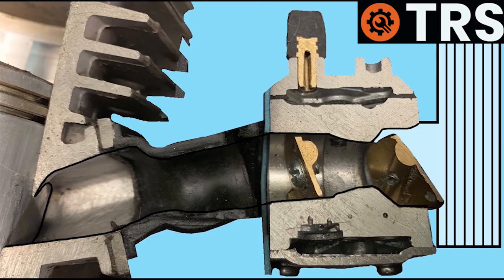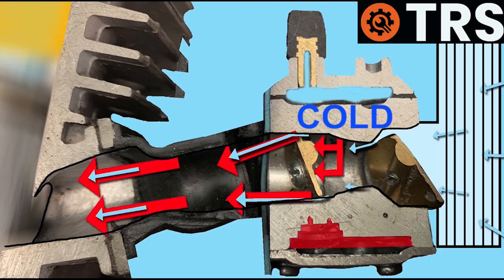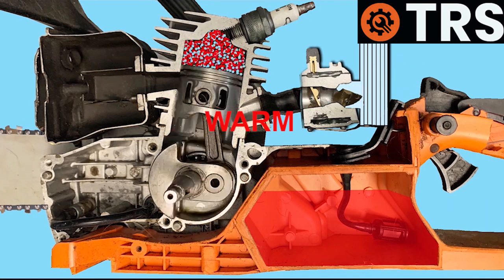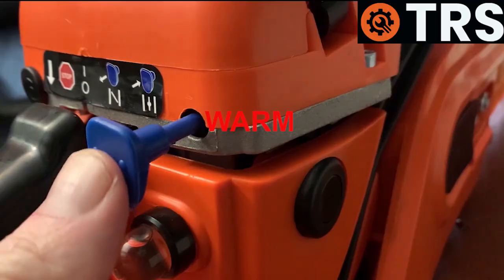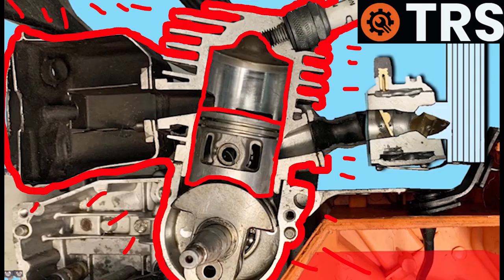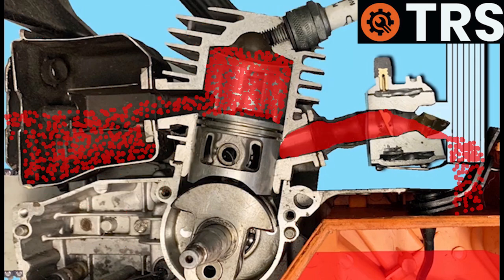Another reason is the operator using the choke when it's not meant to be used. When the chainsaw is cold and hasn't been used, we do need the choke for a cold start. But when the engine is warm — say, if we've stopped for a few minutes and restart — we don't need the choke. I've known operators use the choke every time even when the engine is warm, and in that case the excess fuel will simply cause flooding.